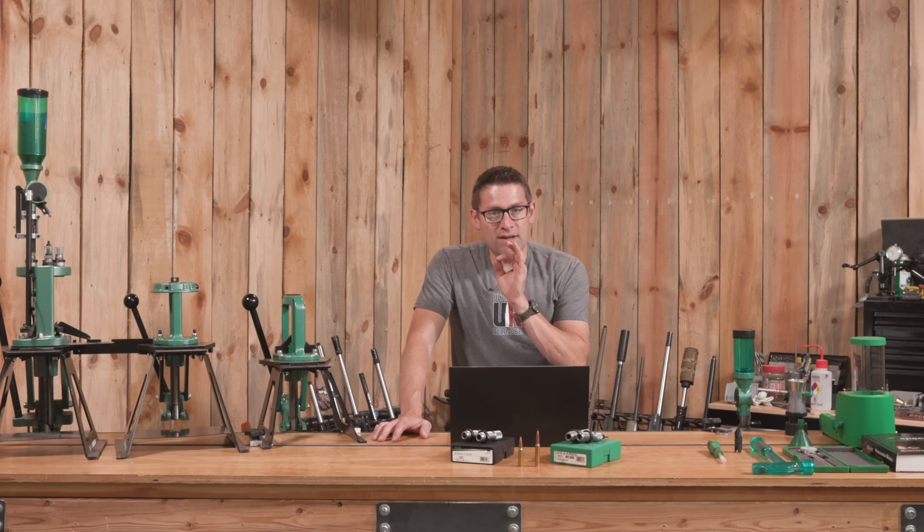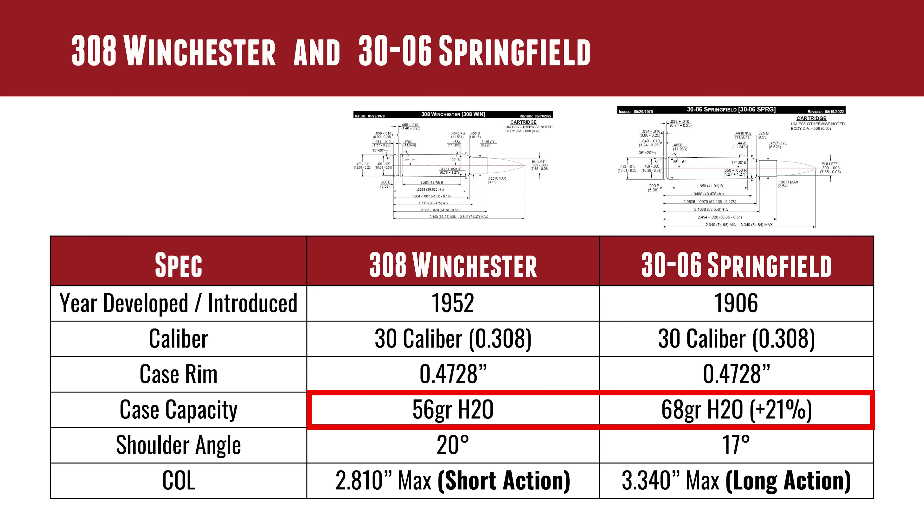Here's one of the biggest differences between .308 Win and .30-06: case capacity. The .308 Winchester has 56 grains of water, whereas .30-06 has 21% more, coming in at 68 grains of water. The shoulder angle for .308 Winchester is 20 degrees, whereas the shoulder angle on .30-06 is 17 degrees.